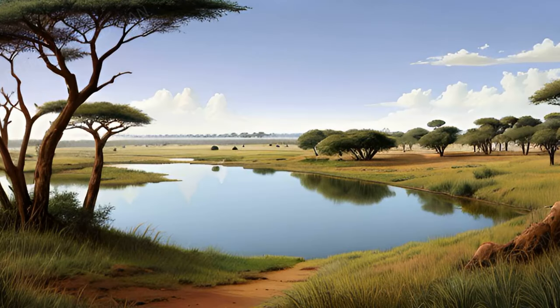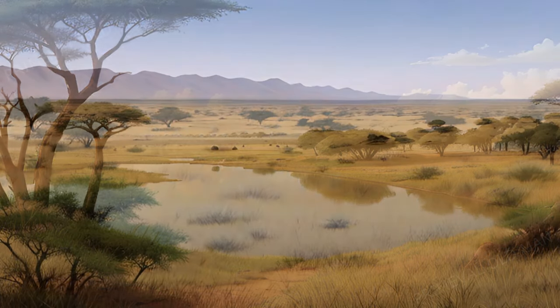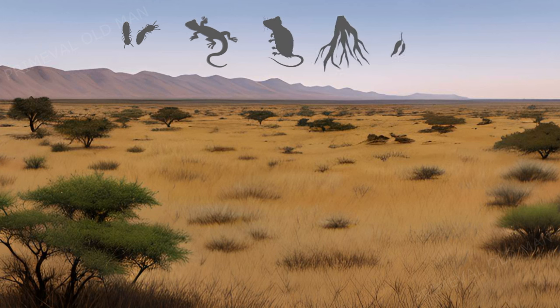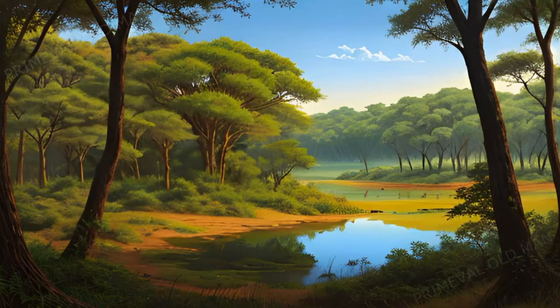Australopithecus species lived in an environment that included both open grasslands and dense forests. The savannas were ideal for foraging things like termites, lizards, field mice, roots, and tubers. The forest provided nuts, fruit, and protection from predators.